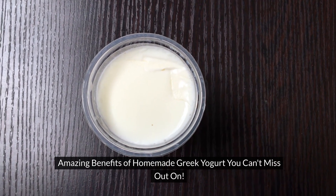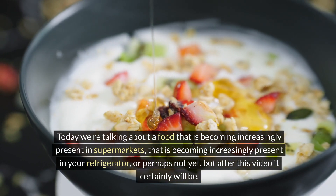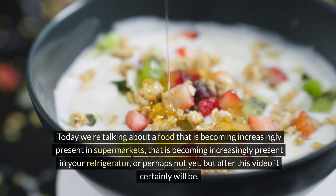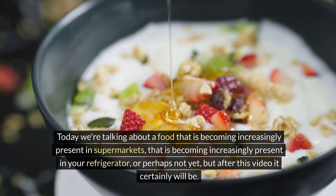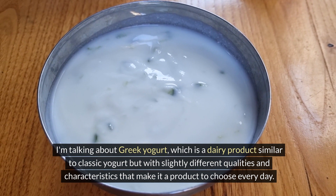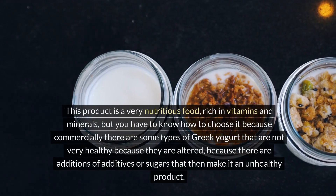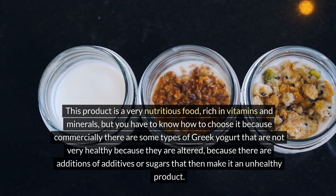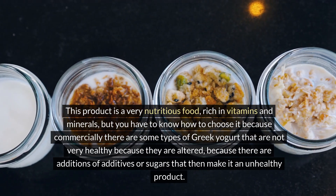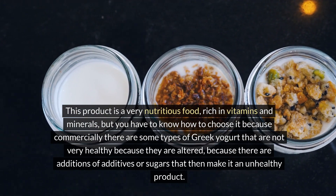Today we're talking about the amazing benefits of homemade Greek yogurt. This food is becoming increasingly present in supermarkets and in your refrigerator. I'm talking about Greek yogurt, which is a dairy product similar to classic yogurt but with slightly different qualities and characteristics that make it a product to choose every day. It is a very nutritious food rich in vitamins and minerals, but you have to know how to choose it, because commercially there are some types of Greek yogurt that are not very healthy due to additives or added sugars.